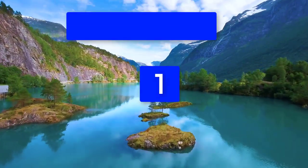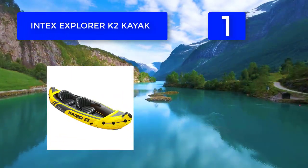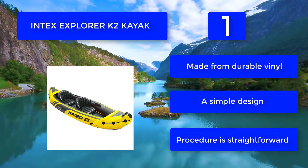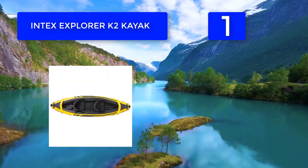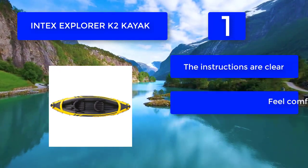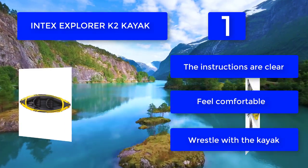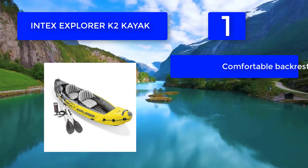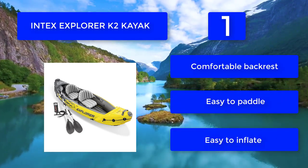Number 1: the best tandem kayak for the money. An inflatable backrest is included for convenience and it comes with a skeg for greater stability. The vivid yellow color is not only aesthetically pleasing but also improves visibility in the water. Designed for lakes and small bodies of water, the K2 is ideal for solo, tandem, or family kayaking. Made from durable vinyl with a simple design, it is easy to paddle, easy to inflate, and the instructions are clear.